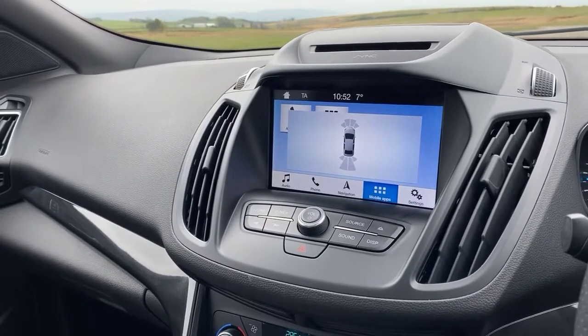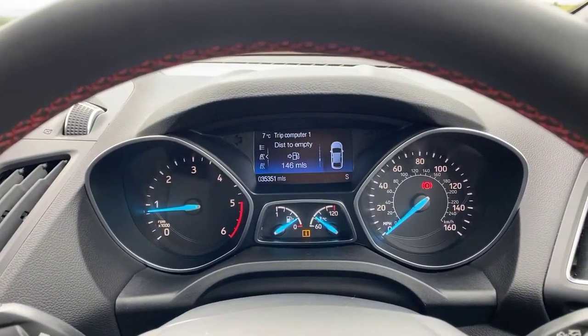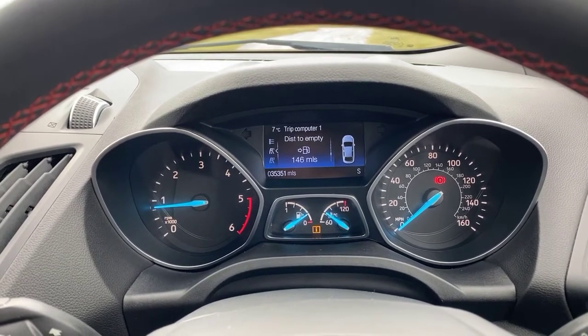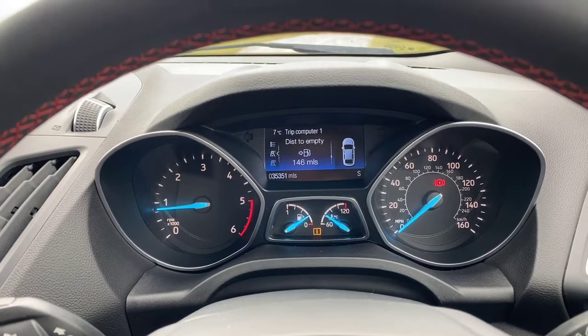And finally, onto the stylish yet easy-to-read Ford instrument display. For more information, please visit www.SamyleesMotors.co.uk or give us a call anytime on 01768 353238.